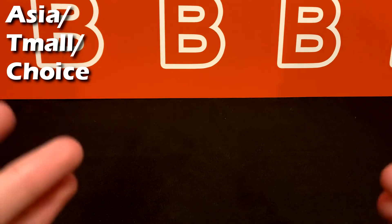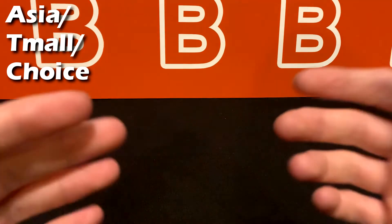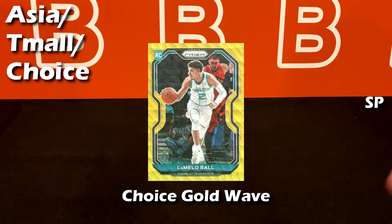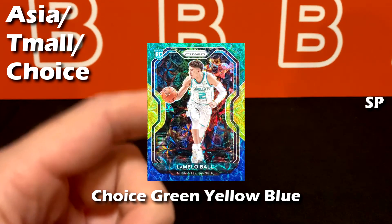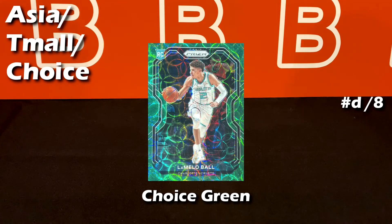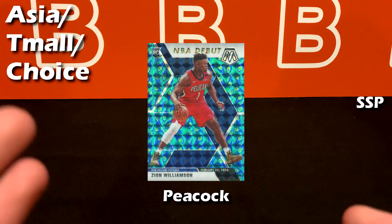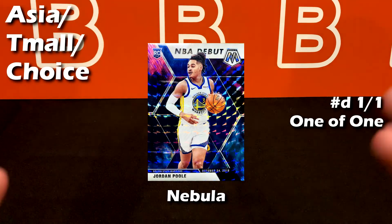The next category is region-exclusive parallels, very common in Asia, seen as Tmall or Choice. These have a much smaller print run than the regular hobby or retail category, so demand goes up by default. Starting off is the blue wave parallel, then the really nice gold wave. Here's where Choice patterns kick in — this large circle pattern is known as scope, and this specific one is the green-yellow-blue. Then we have Choice red, Choice blue, Choice green, and the really sought-after peacock pattern. These are very rare and hard to get.